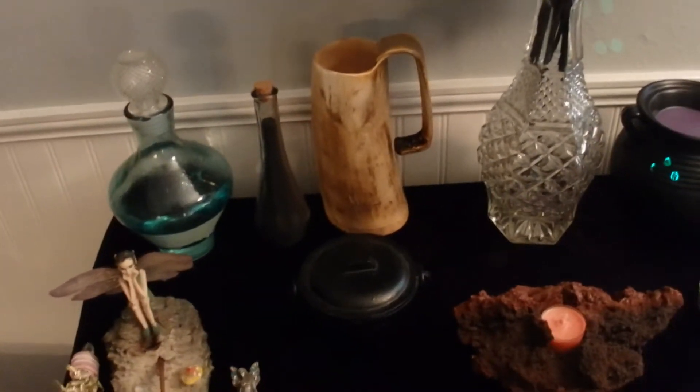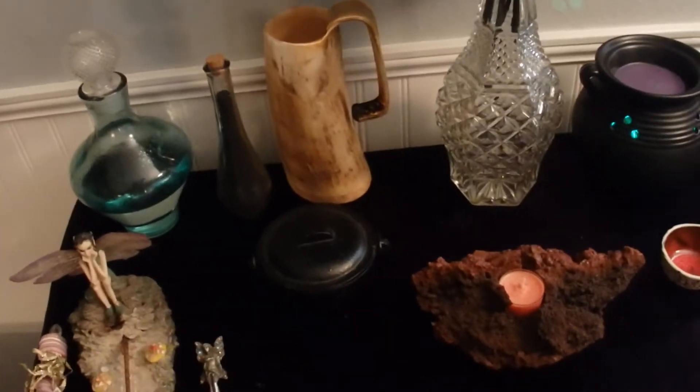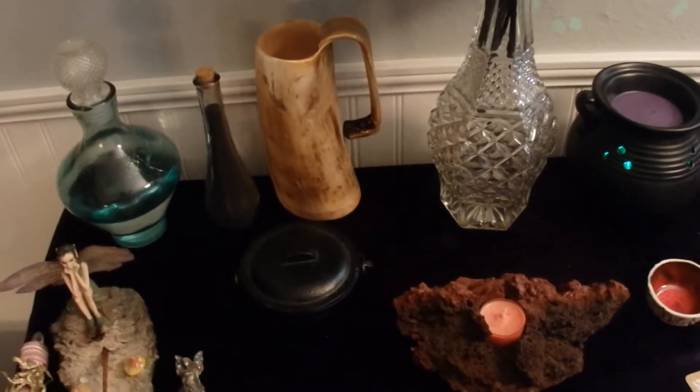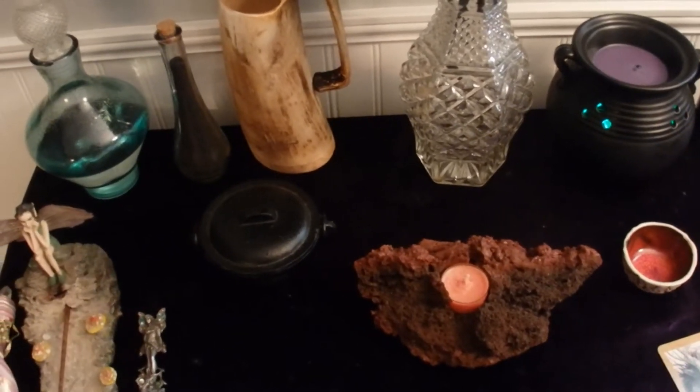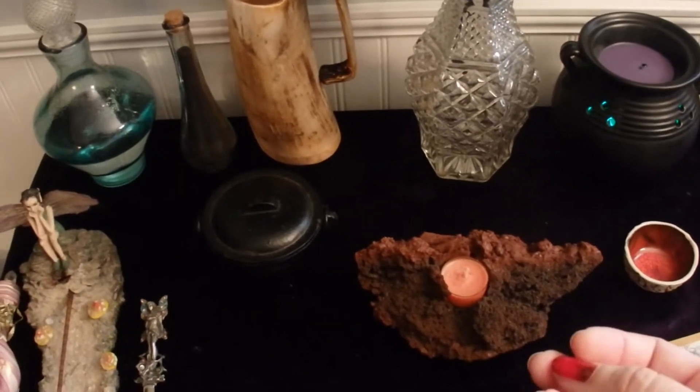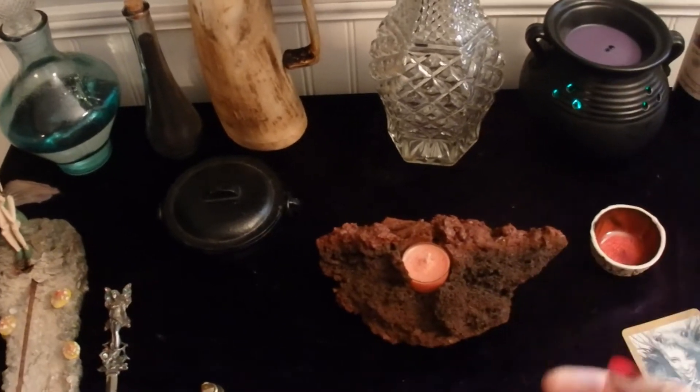I have several items on the altar that represent the four elements. When I'm conducting magical workings or spell work, I like to draw in the energies of the four elements to aid me in my workings.